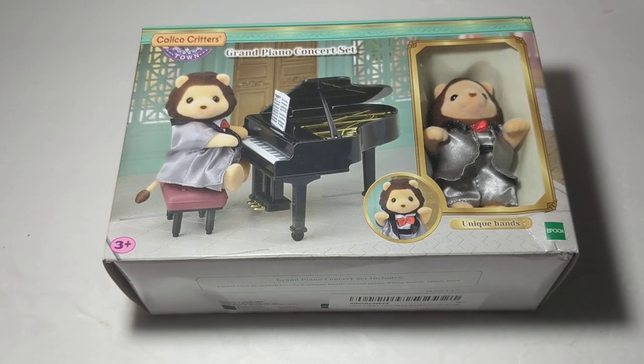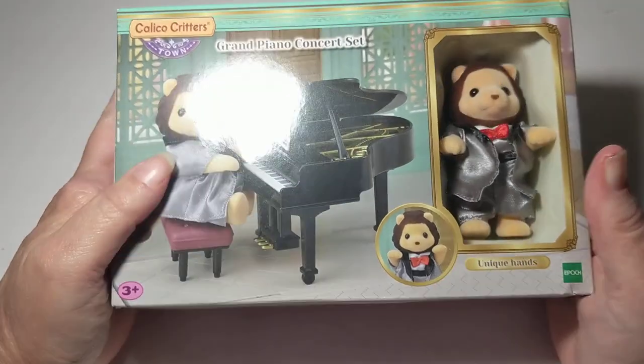Hey friends, welcome back! I'm Llama Mama Kayla, and I want to wish everyone a happy Saturday. I hope you're enjoying your day and doing something that you love. Today I'm opening a Calico Critter grand piano concert set.